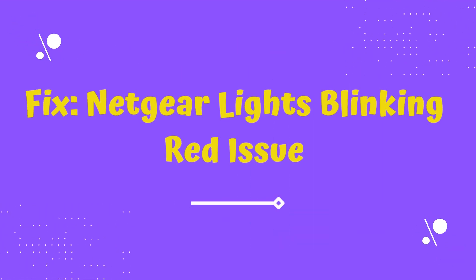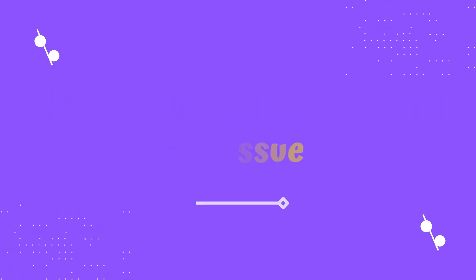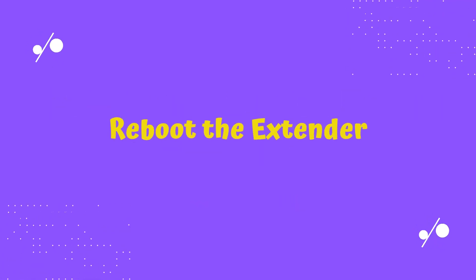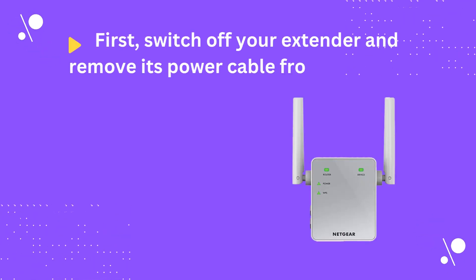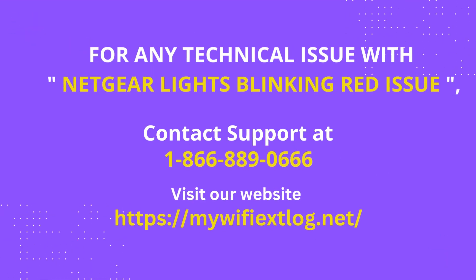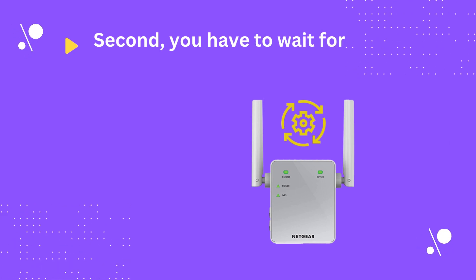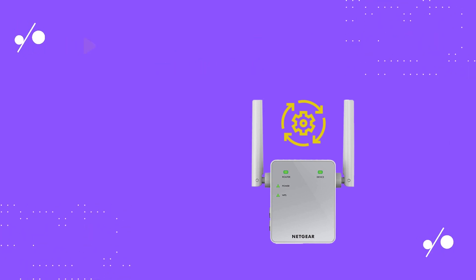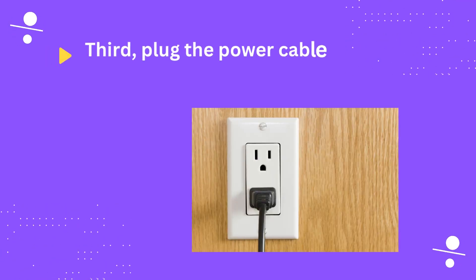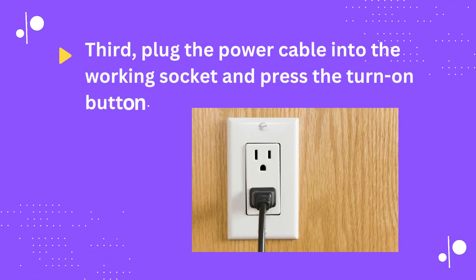Fix for Netgear Lights Blinking Red Issue. First, reboot the extender: switch off your extender and remove its power cable from the socket. Second, wait for some time to recover the device. Third, plug the power cable into the working socket and press the turn on button.